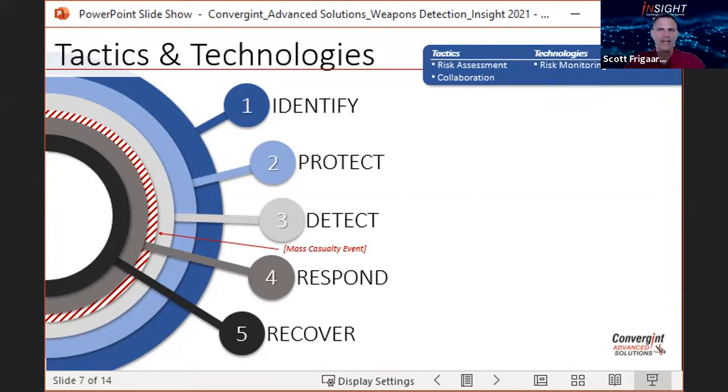This unified security platform is a tool that enables the integration of all security, safety, and operational applications into a single interface, and can be as large as a PSIM — a physical security information management platform — or as small as a video management system that has the ability to integrate other systems.